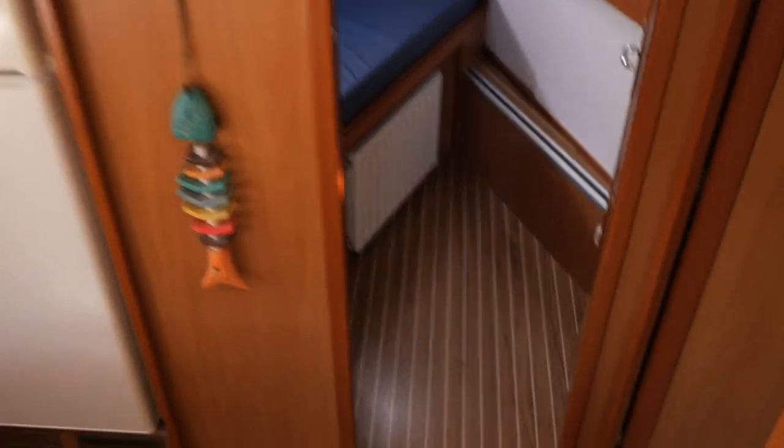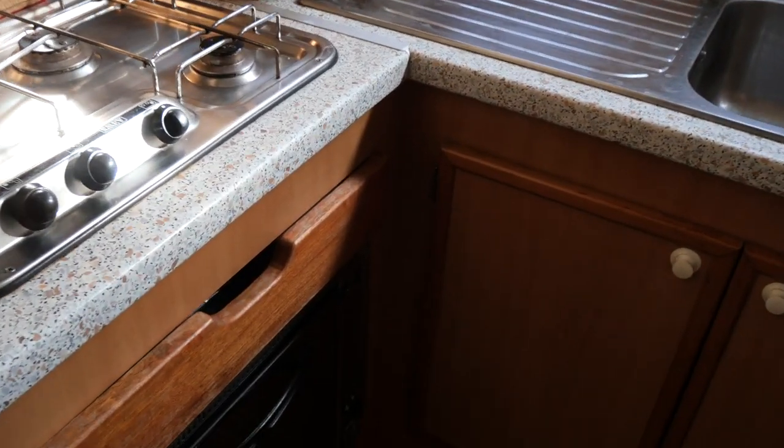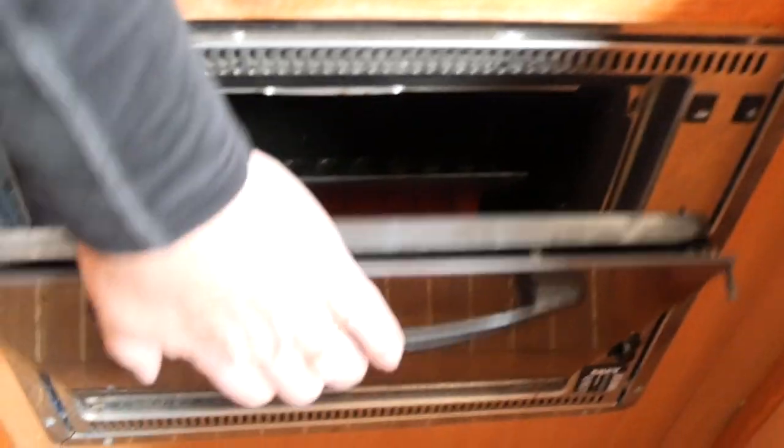It was built for the previous owner. I sold it for him to our present vendors. This has never ever been hired out — it was originally lived on board for three years. Our present vendors come from abroad to use it extensively over the cruising seasons.